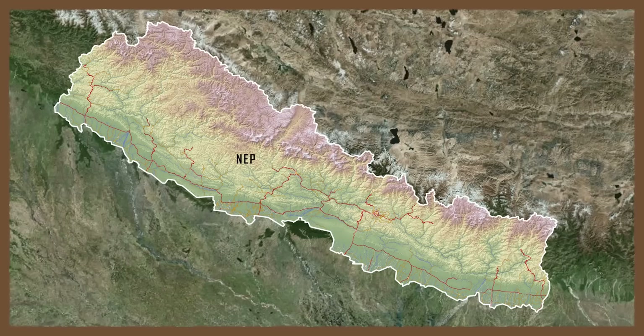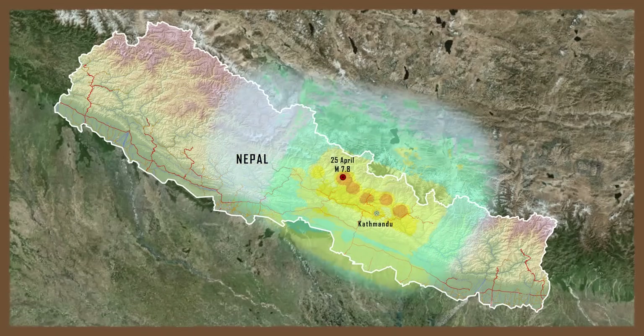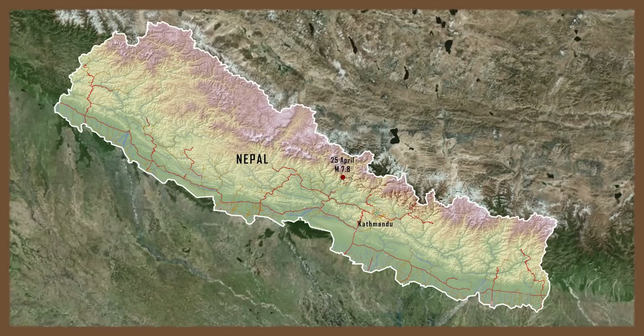On April 25, 2015, a magnitude 7.8 earthquake struck Nepal, killing more than 8,000 people and displacing millions.